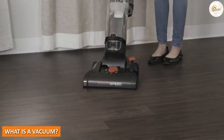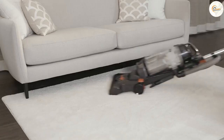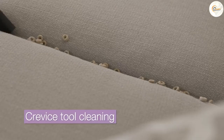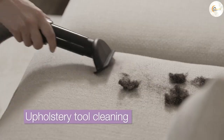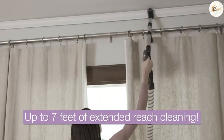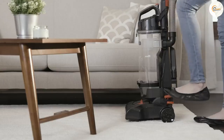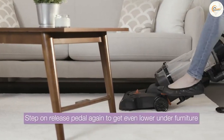What is a vacuum? Let's start by talking about what a vacuum is. A vacuum is a tool that uses suction to remove dirt and debris from carpets, upholstery, and other surfaces. It typically has a motorized brush that agitates the carpet fibers, loosening dirt, which is then sucked up by the vacuum suction. Vacuums come in a variety of styles, including upright, canister, and handheld models.